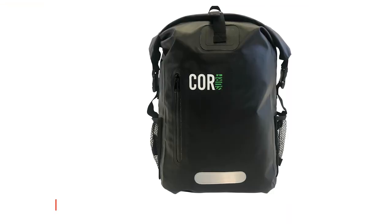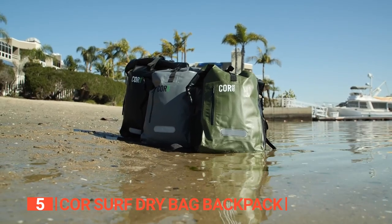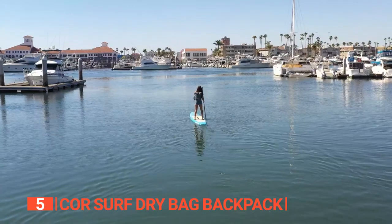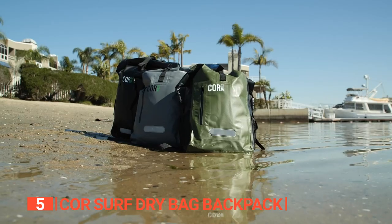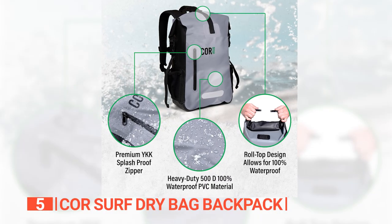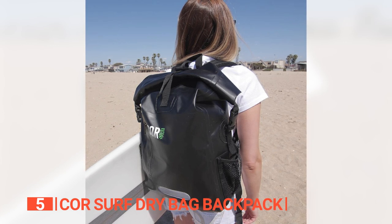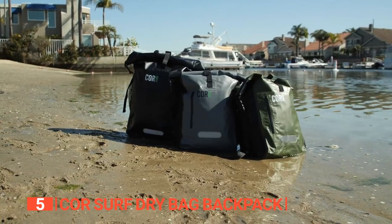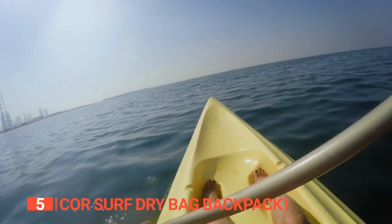The fifth product on this list is the Corsairf Dry Bag Backpack ZZ. This unit offers the ultimate convenience for outdoor water activities, providing a single storage bag to keep all your gear safe and worry-free. This heavy-duty waterproof backpack is specially designed for outdoor adventures involving water, and it's made with top-of-the-line materials. Constructed from durable PVC material and lined with nylon, the Corsairf is not only waterproof but also highly resistant to tears and punctures. Its welded seams ensure maximum protection, keeping your clothes and belongings completely dry even when exposed to large amounts of water.